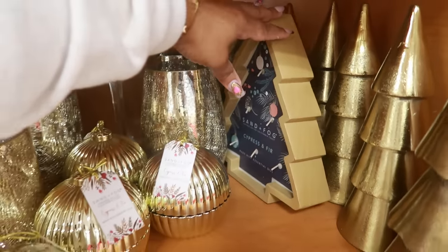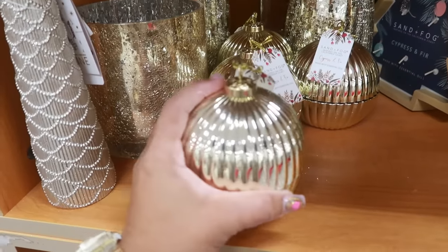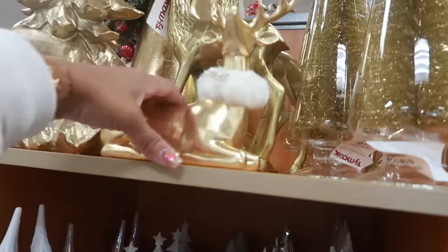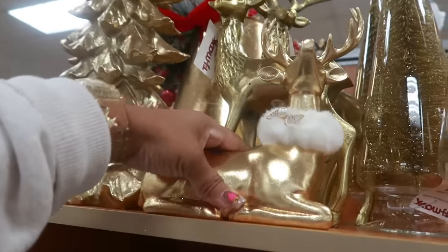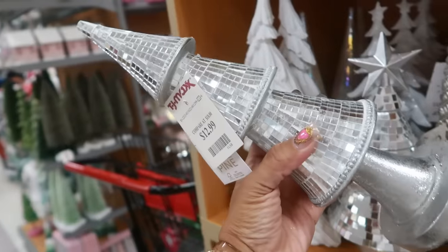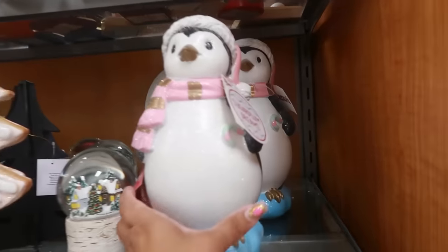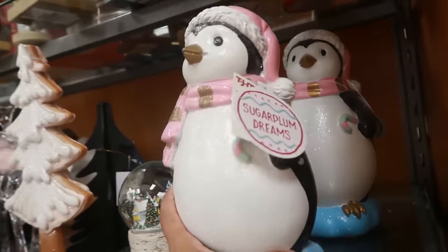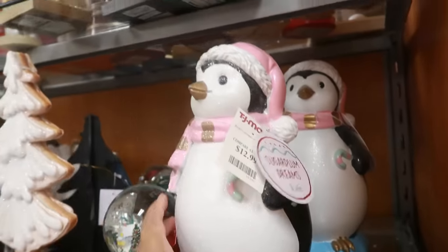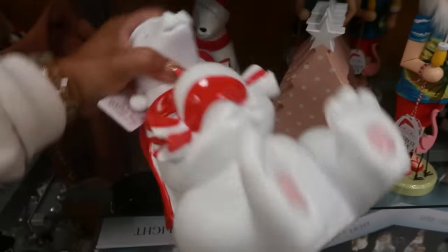And it smells good too! This one is $10 — look at this one with the bow, $10. This tree is $13. Sugar Plum Dreams — I thought it was on the bottom — $13. You've got the polar bear with the candy for $13.